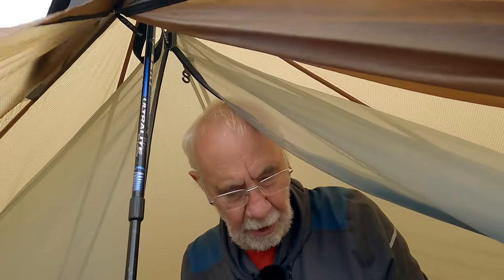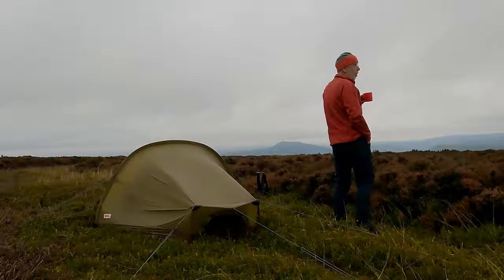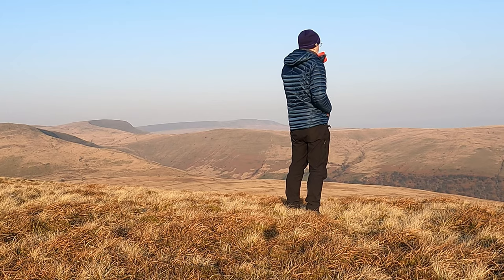Good morning! And now one of the most important shots of all — having made a brew, find somewhere to pose with it.